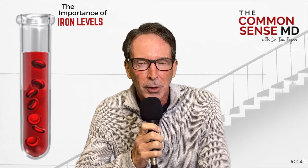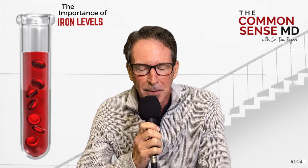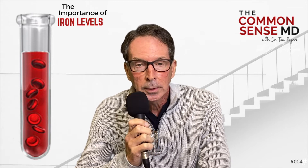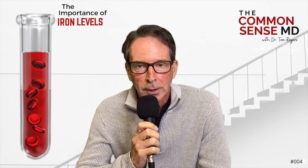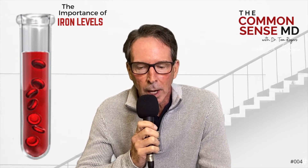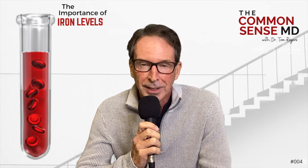A lot of things to ponder about your iron levels — I bet you didn't know a lot of that. Anyway, Performance Medicine, the Common Sense MD — come see us. If you have a question, write or email us at performancemedicine.net. The importance of iron levels. I'll see you next week.